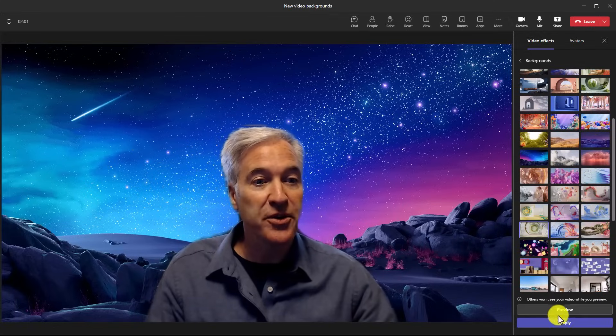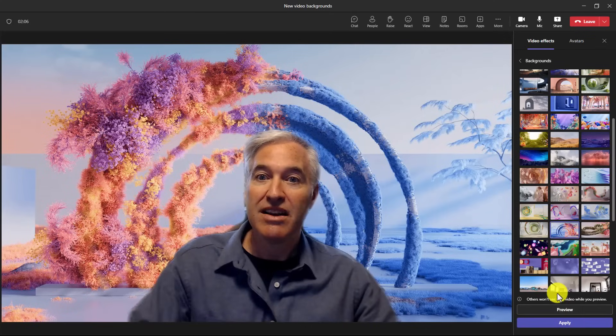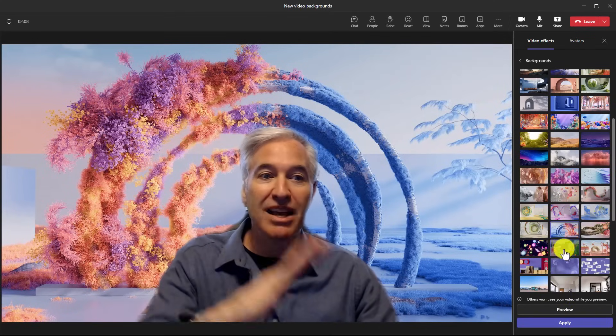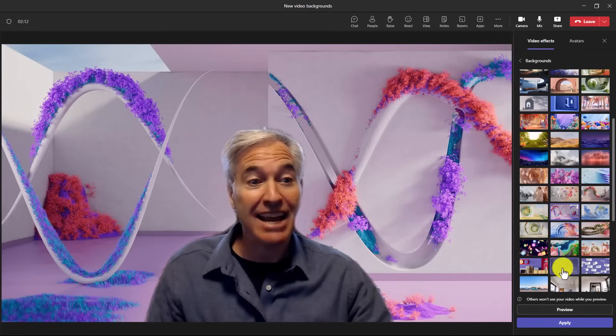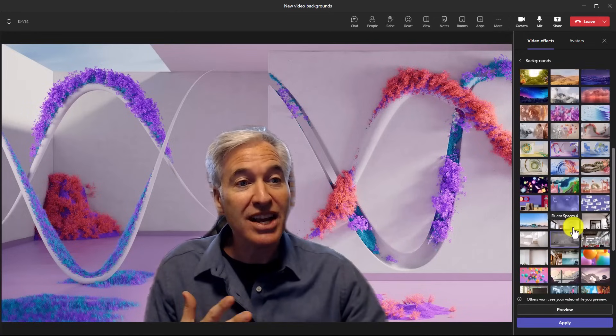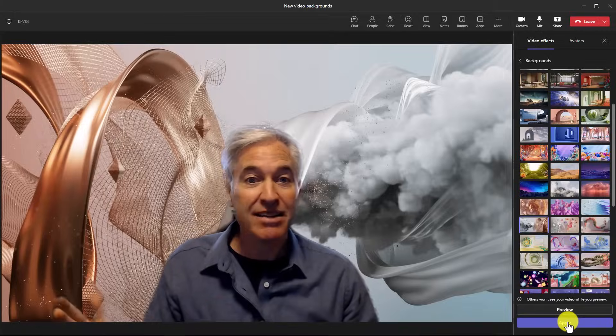The last couple I'll show: this is called 'Sense of Belonging' — that's nice. This one is one of my more favorite ones, kind of a little hoops and little flowers coming out of them in blues and purples. And then this one has a DNA vibe going on. I encourage you to check out some of these new backgrounds and play with them — you might find something that's really cool.